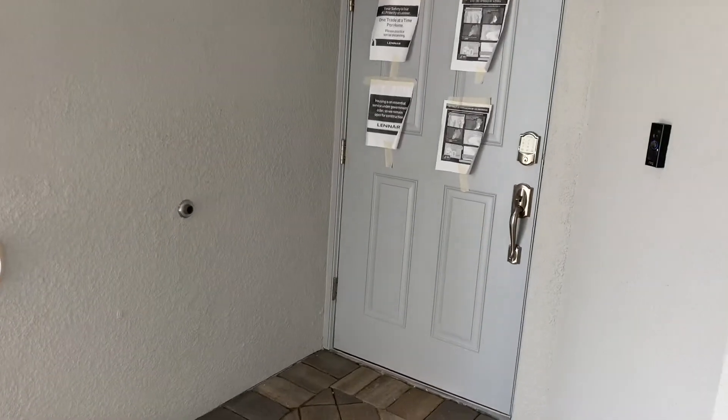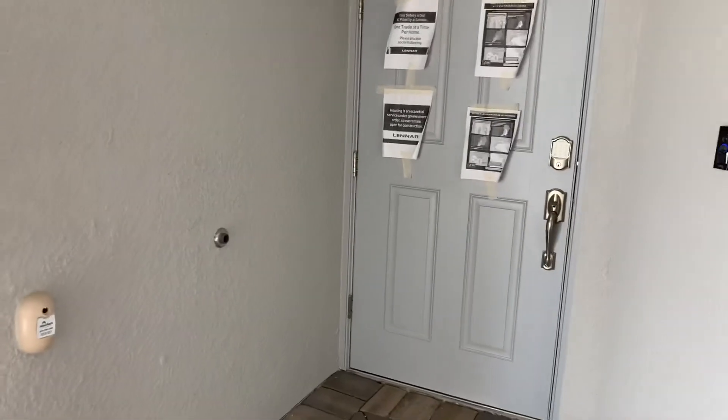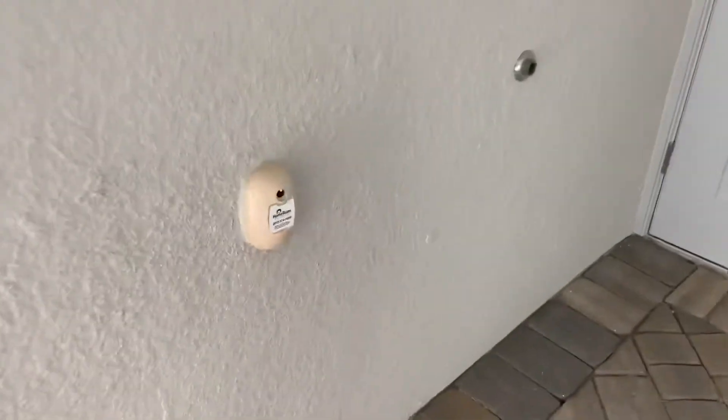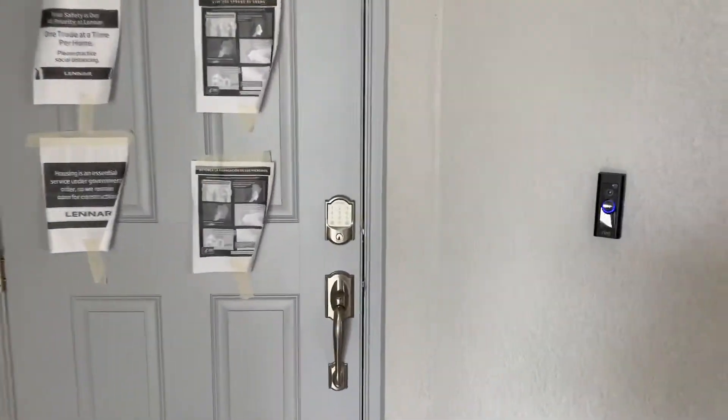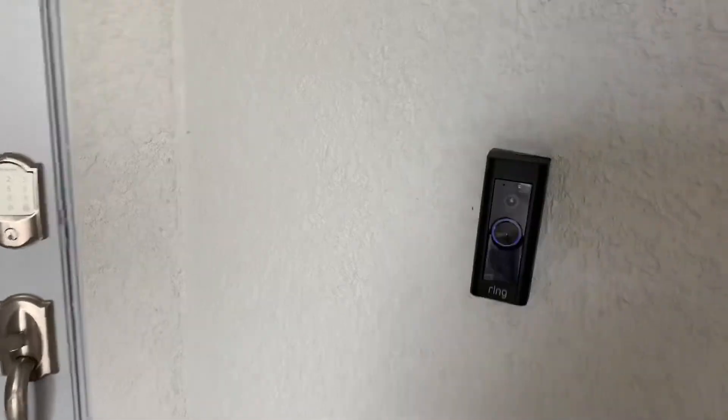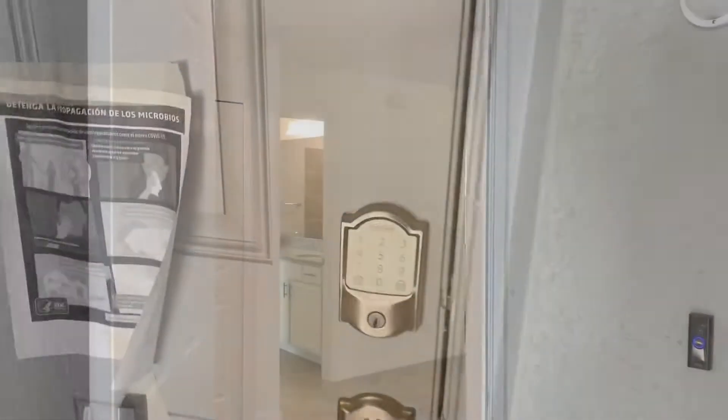This home is Amazon WiFi certified, like all of our homes here at Heritage Landing, so it comes with interior pest control — they just plug into that port and it goes through the pipes and the walls. It also comes with the Amazon Ring doorbell, smart door locks, and smart thermostat.